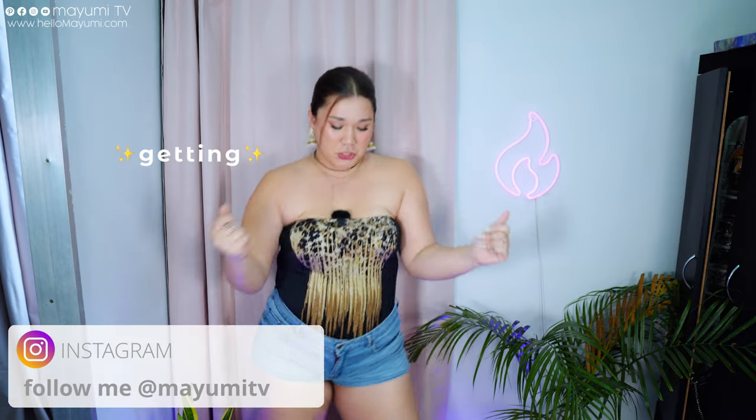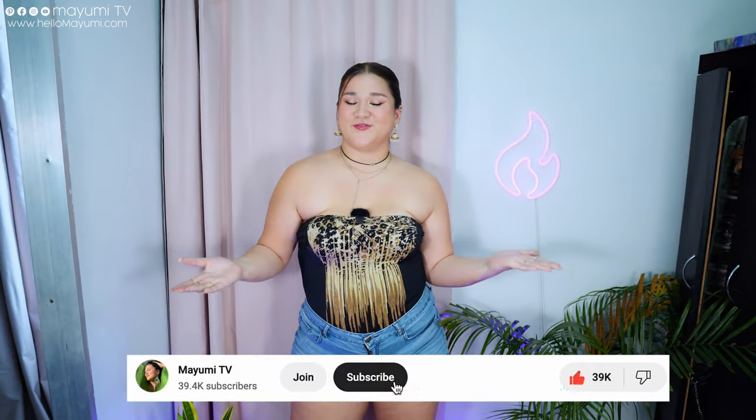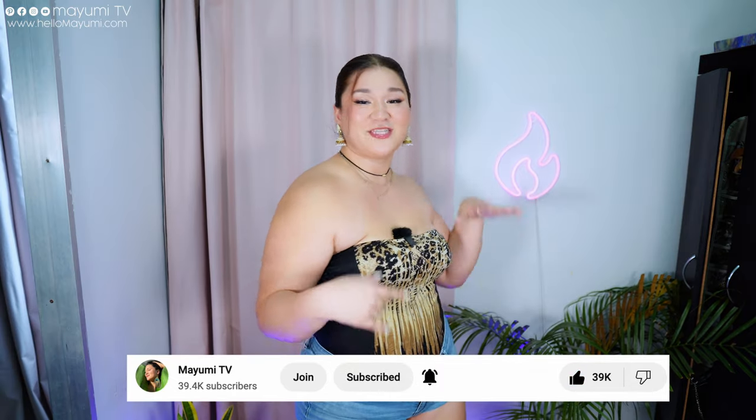Hey ladies, welcome back to Mayumi TV! If you're new here, my name is Mayumi and just like you, I'm on a journey towards getting it together. If you're interested in videos about self-improvement — plus size videos included — please don't forget to subscribe and hit the notification bell so you are updated every time there's a new video. I have interacted with a lot of women in my life and I noticed something.